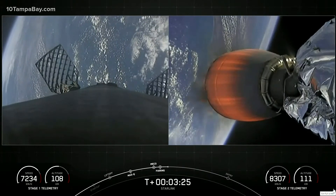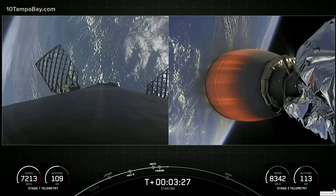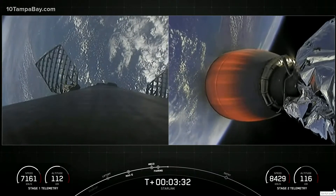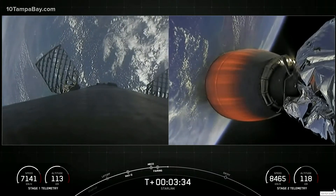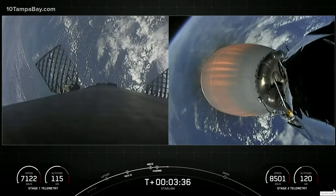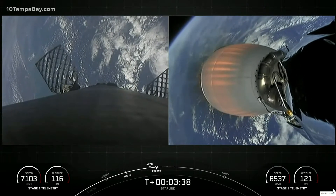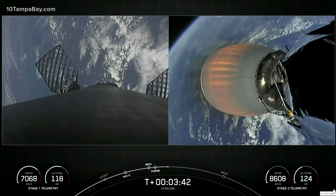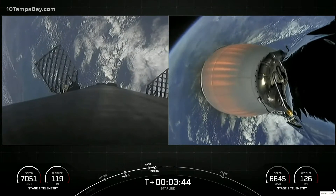Those fairing halves — one was flying for the fourth time and the other was flying for its sixth time. On the right-hand side of your screen is a view of our single Merlin vacuum engine on the second stage. Those 49 Starlink satellites are located on the opposite end of that engine. On the left-hand side of the screen is a view from the top of our first stage looking down.